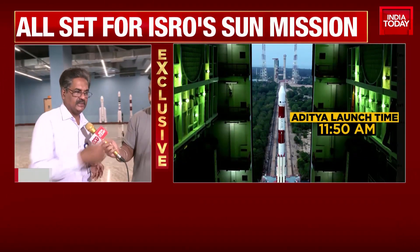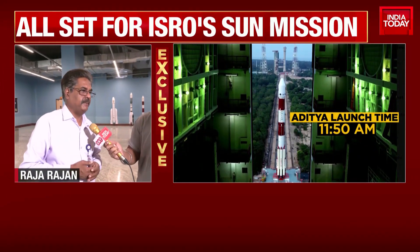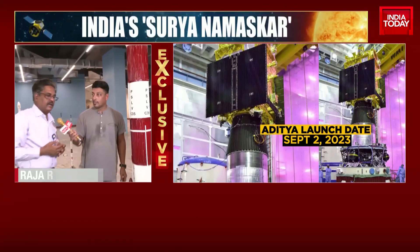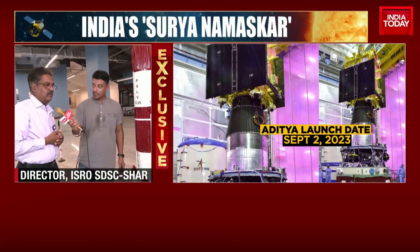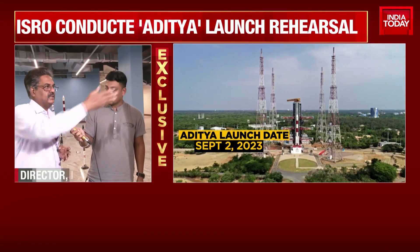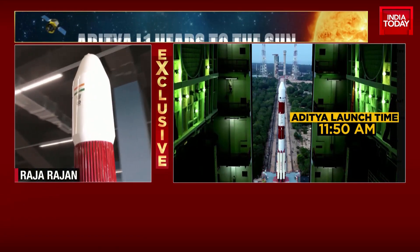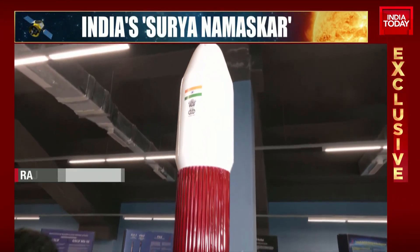Then we have PS2, a 37.5-tonne liquid stage which is built at LPSC and IPRC. Then the PS3 stage is a solid motor released at VSSC, and the motor is cast at SJC shaft. Then we have the PS4 engine, which is also a liquid engine — the most trusted engine — which finally imparts the vehicle into orbit.